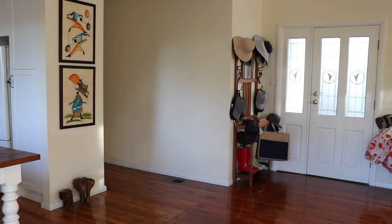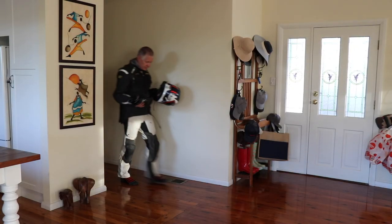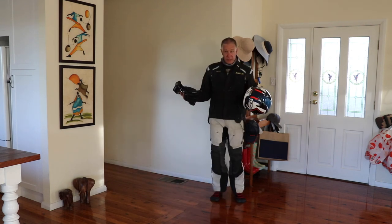Hi guys, so in this video we're focusing on some gear for our ride. As you can see we're a little bit short in some areas. What are you guys doing? I think I'm about set, we're just doing a gear check, so I think I'm about right.